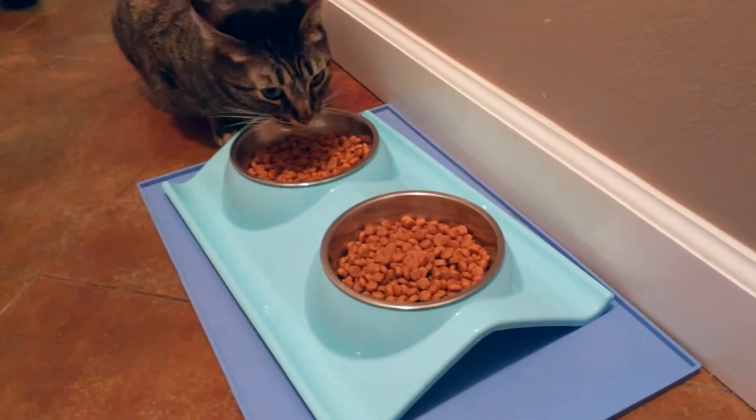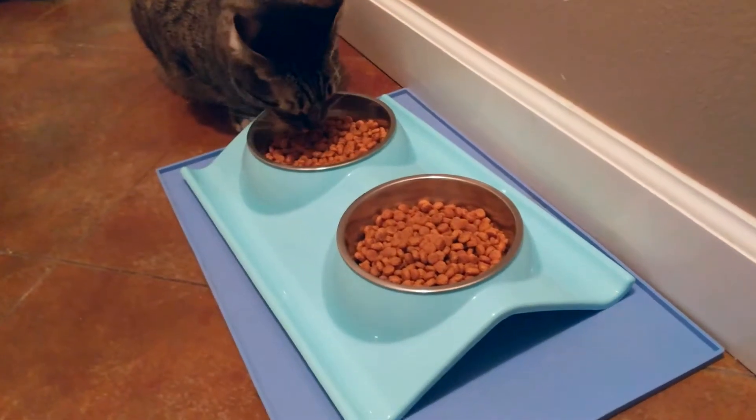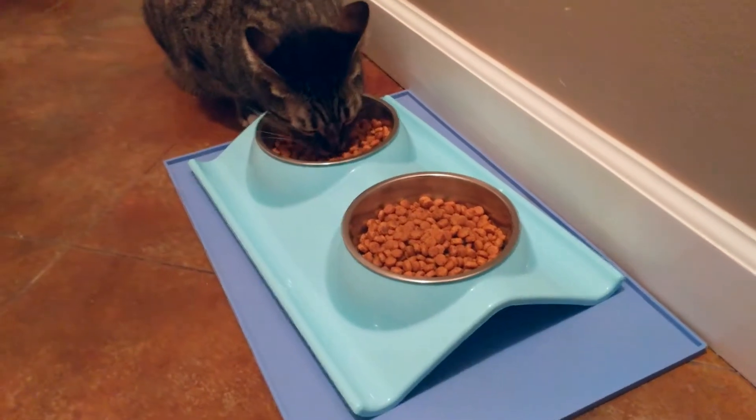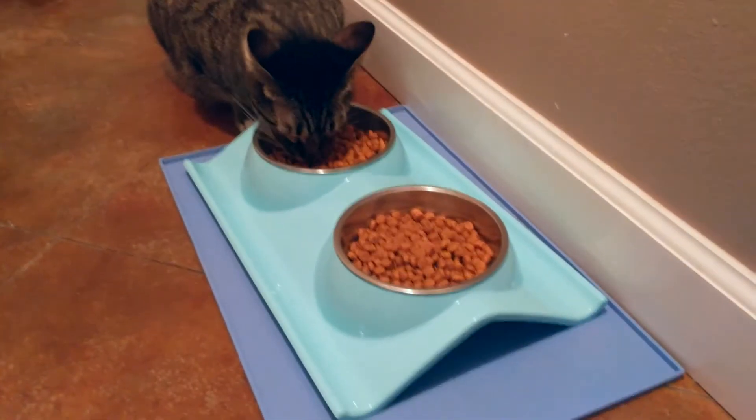The seller sent me a couple of these to try out for the kitties. They come in three different colors — this one is the sky blue color — and I am really pleased with how it's limited the mess that the cats make when they eat.